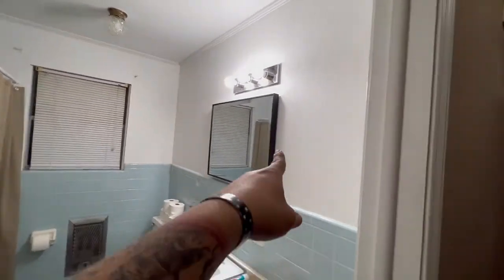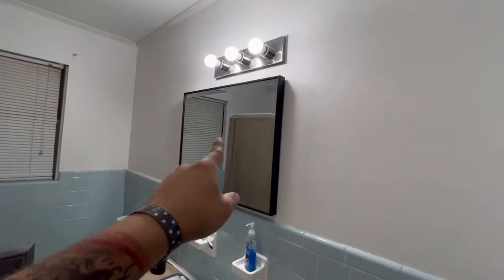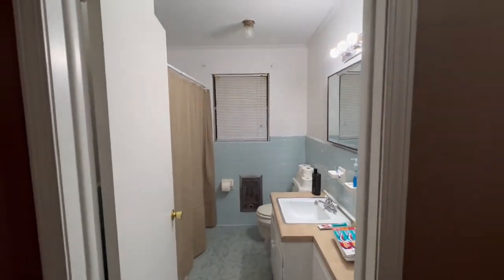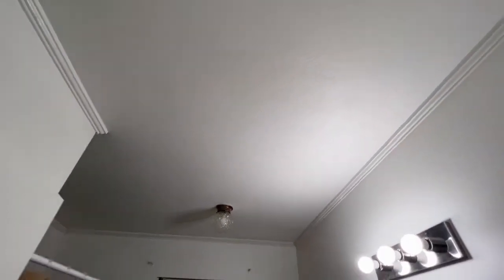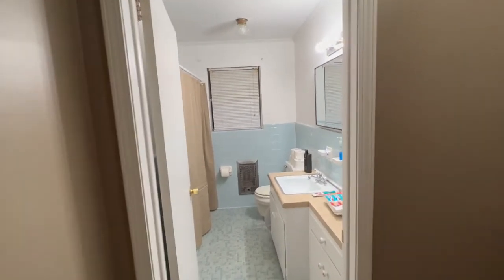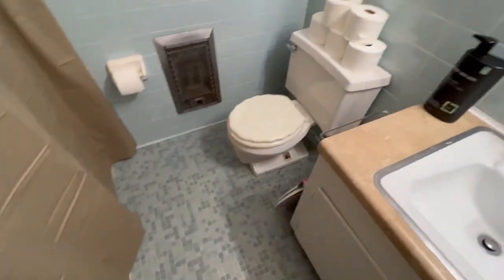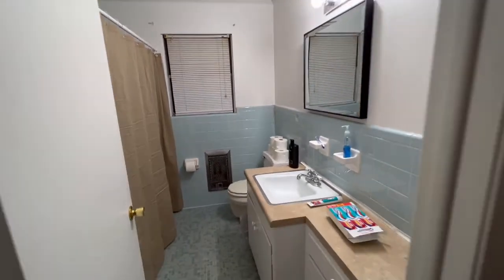In the bathroom, we took the wallpaper off the wall, got a new mirror, and kept the same light fixture. It's been painted and the ceiling has been painted too because there were some stains up there — we put some Kilz on it. The bathroom looks a lot better. I still don't really like the baby sky-blue tile color, so that's going to be changed eventually.